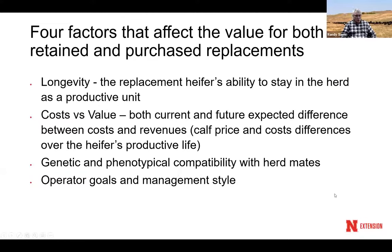The fourth factor is your operator goals and management style. In the eastern part of the state you may have a lot of corn to feed cows, while in the western part you may not be able to feed them as much. They may not be able to grow as large due to the difference in feed resources between east and west.